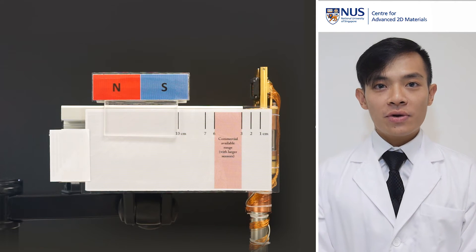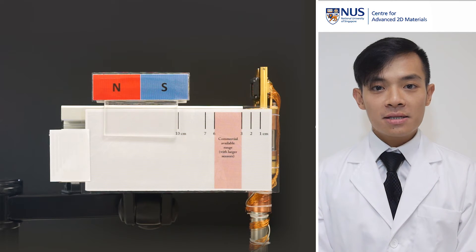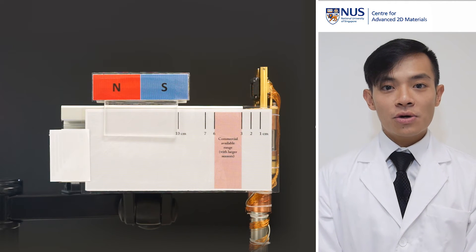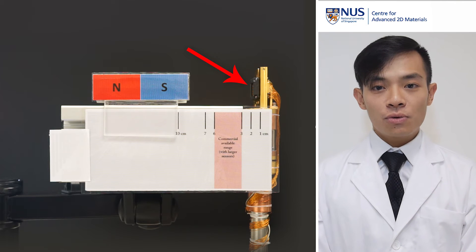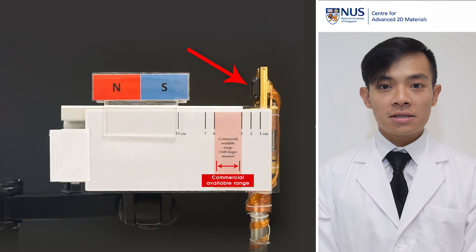On the left of your screen, we have prepared a simple setup to demonstrate this sensor. The sensor is mounted here to establish the electrical connection, as shown by the red arrow. As we approach the magnet from the left towards the sensor, there is a metric scale at the bottom to show the distance of the magnet to the sensor.